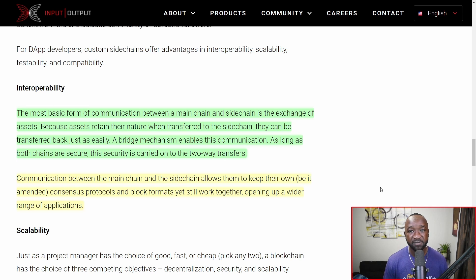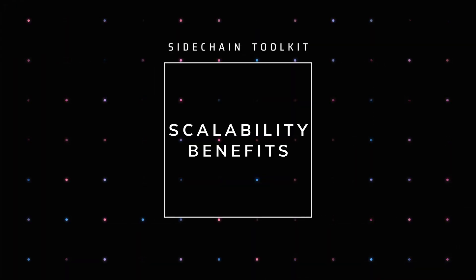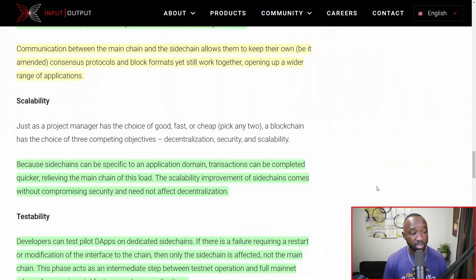Communication between the main chain and the side chain will allow them to keep their own consensus protocols and block formats while still working together, opening up a wider range of applications. Cardano could continue to operate with its proof-of-stake model, while another side chain using a different consensus method also collaborates and communicates directly with Cardano. In terms of scalability, because side chains can be specific to an application's domain, transactions can be completed quicker, relieving the main chain of its load. Transactions verified on a side chain would still have their finality confirmed on the Cardano network.